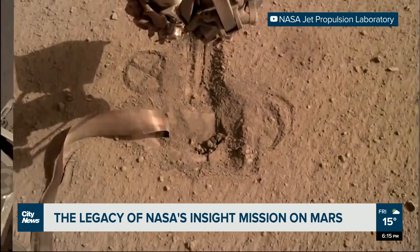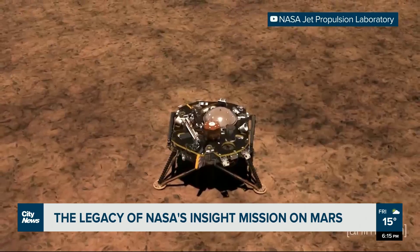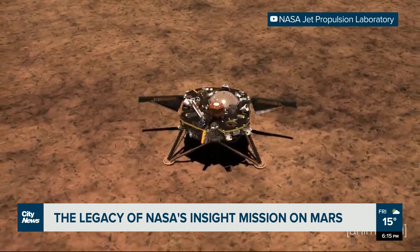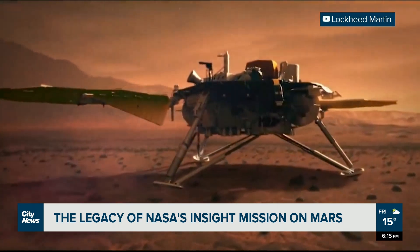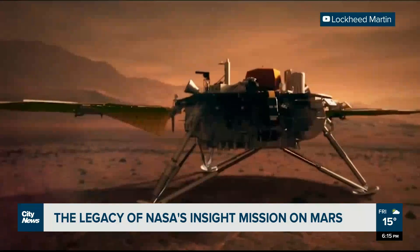But what InSight leaves behind will keep teaching us about Mars for years to come. It'll be a really rich data set for understanding the volcanic history and the tectonic history. Anything you learn is new, so anything you learn is a revelation. With This Week in Science, Curtis Doering, City News.